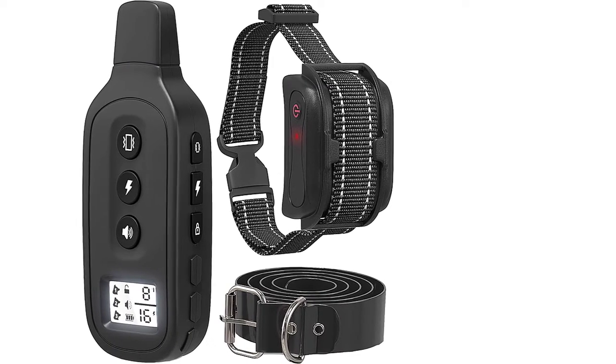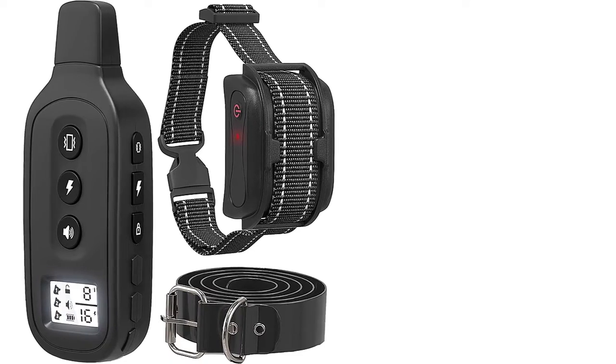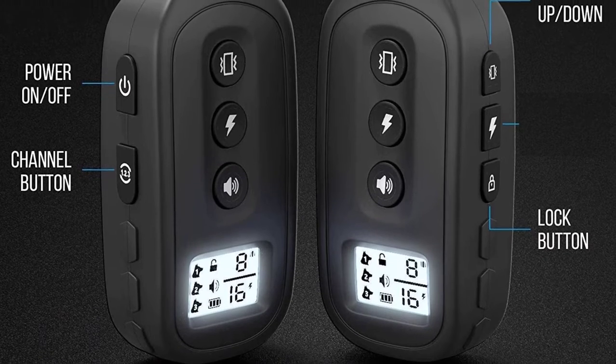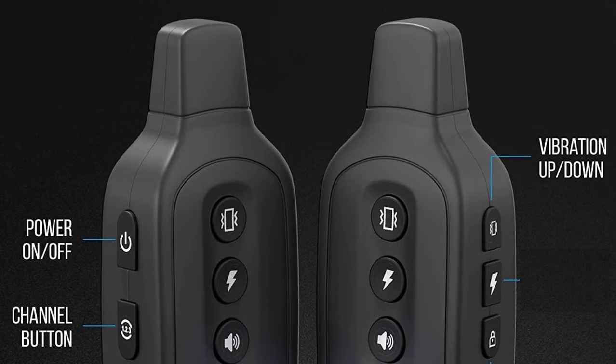It is a 100% waterproof unit that suits training anywhere. It features a reflective nylon collar that makes it easily visible, and comes with an easy three-button remote for straightforward operation.